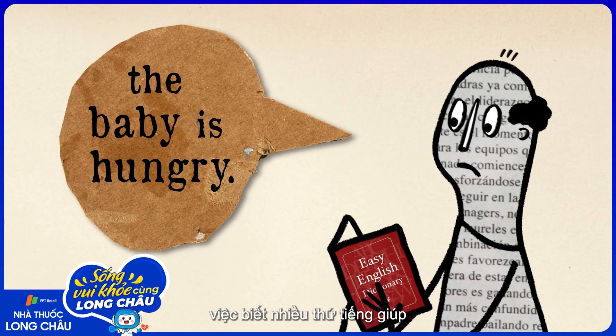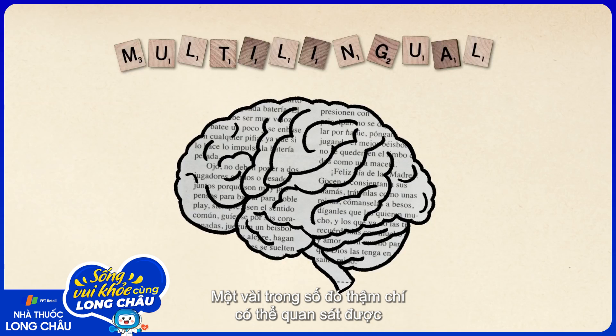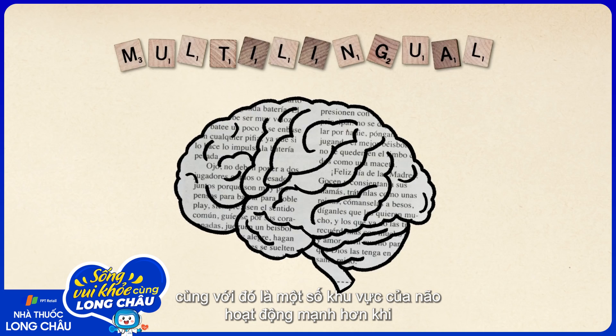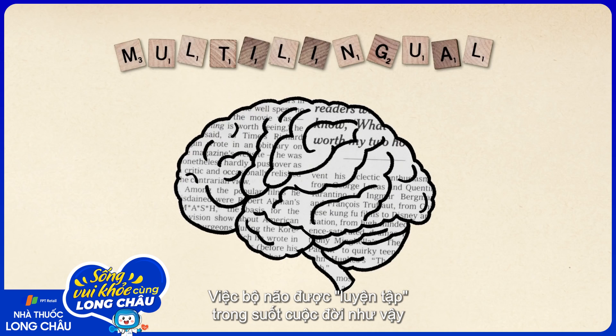But regardless of when you acquire additional languages, being multilingual gives your brain some remarkable advantages. Some of these are even visible, such as higher density of the gray matter that contains most of your brain's neurons and synapses, and more activity in certain regions when engaging a second language.